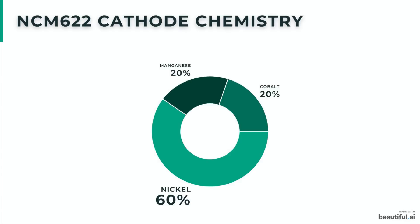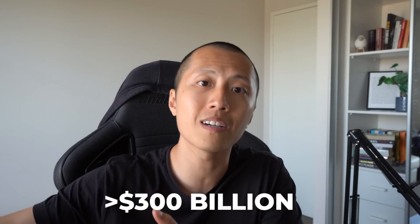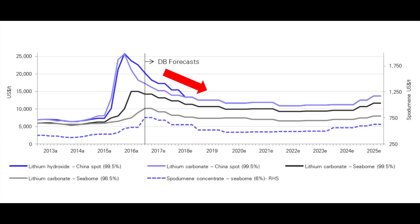NCM 622 basically just means there are six parts of nickel, two parts of cobalt, and two parts of manganese in the cathode. Because of the geopolitical challenges of mining cobalt in Congo, the battery industry and automakers are trying to move away from cobalt with a higher nickel chemistry — and with a higher nickel chemistry, that requires lithium hydroxide. That's a really important tailwind to keep in mind. Now, the automakers have committed more than 300 billion US dollars in electrification over the next few years, and the implied lithium demand is huge because of that.